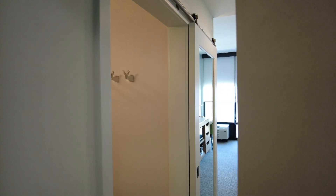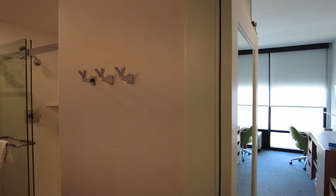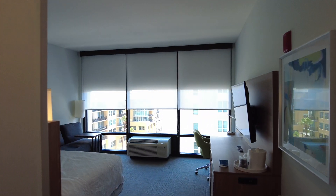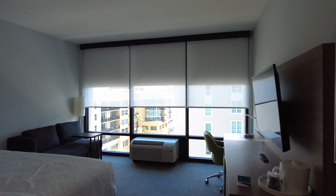Thank you for checking out our room tour. This room feels more corporate than resort, but it's really close to the port, so that's great.